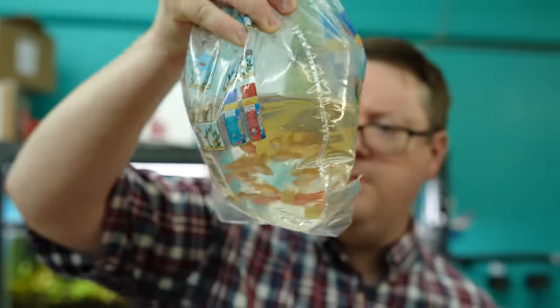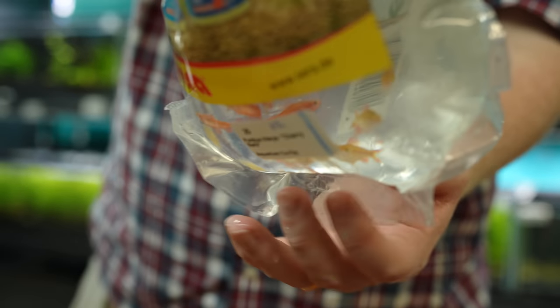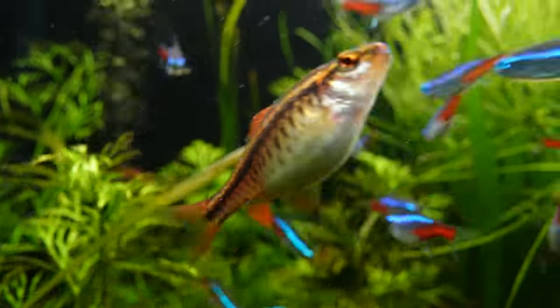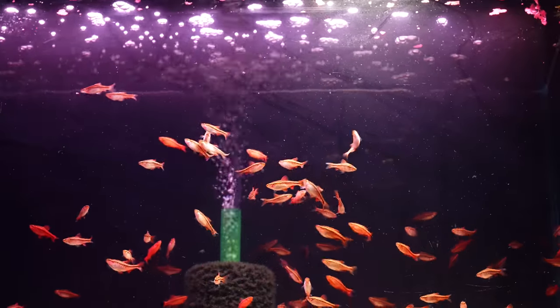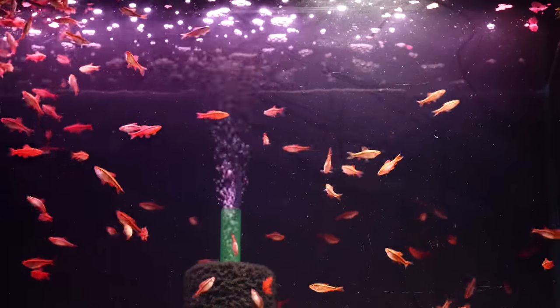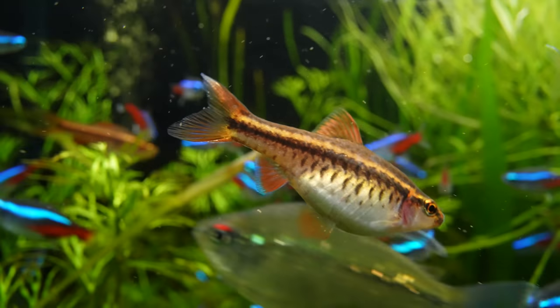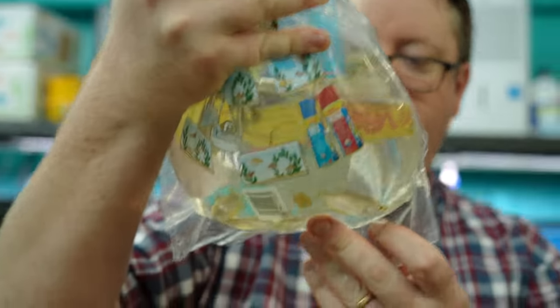Got some cherry barbs. Looks like some good males in there. Awesome fish — some of them are all flamed up. That's a good-looking fish. This would be a good little fun pond fish for some people. Great fish — I'd say one of my top 10 for beginners or experts. I think they put a nice little splash of color to anything.